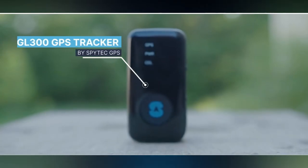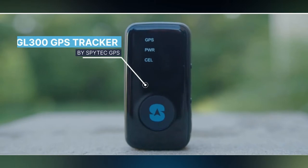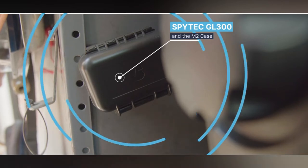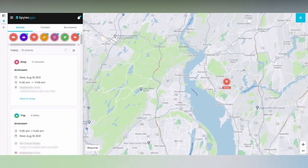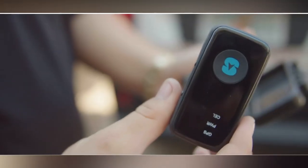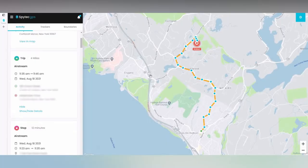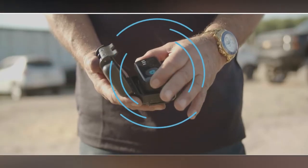The STI GL300 real-time GPS tracker maintains exact track of your whereabouts and delivers real-time updates. Whether you're monitoring a partner's actions when you're not around, guarding valuable things against theft, or monitoring a delivery driver's routes, the GL300 delivers constant, real-time tracking performance. The GL300 is also compact, being only 2 inches long and fitting easily into a pocket, purse, or backpack. It works well for monitoring autos and can be hidden beneath a car using a magnetic waterproof cover. The device may be tracked from anywhere using a phone, tablet, or computer.